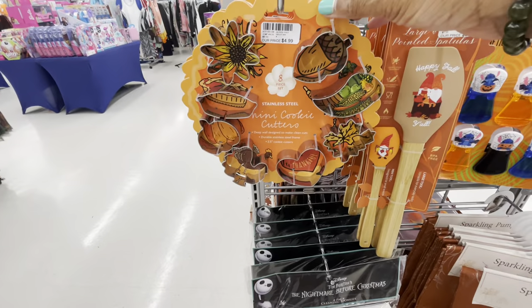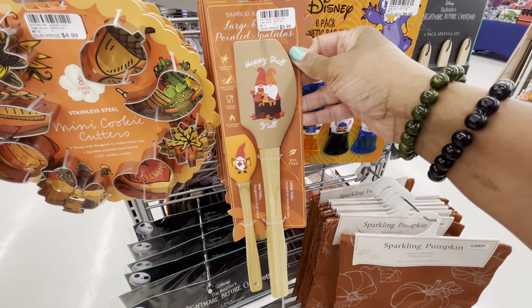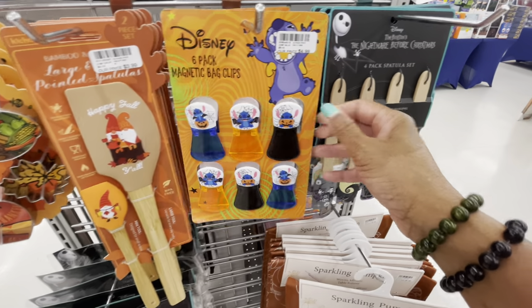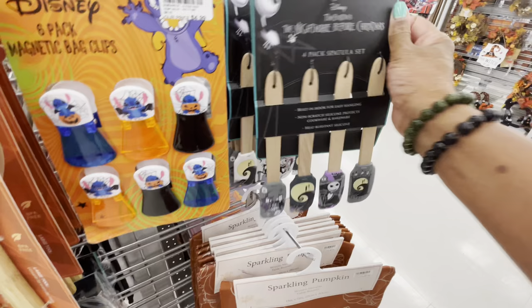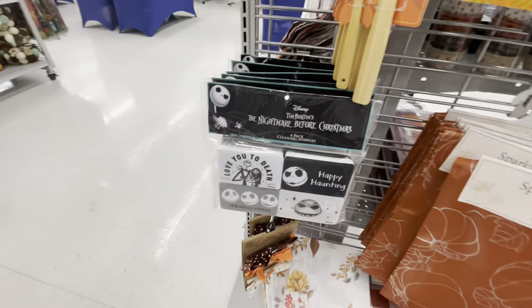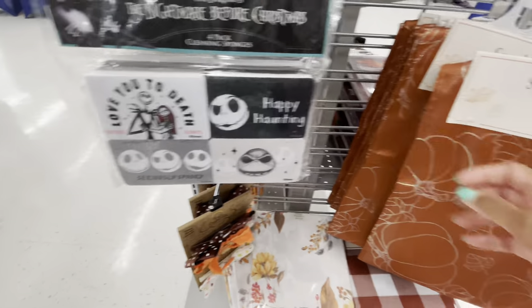On this end cap they have some mini cookie cutters for $4.99. Here are some spatulas — $3.99 for two. Magnetic back clips — $4.99. A Nightmare Before Christmas four-pack spatula set for $5.99.